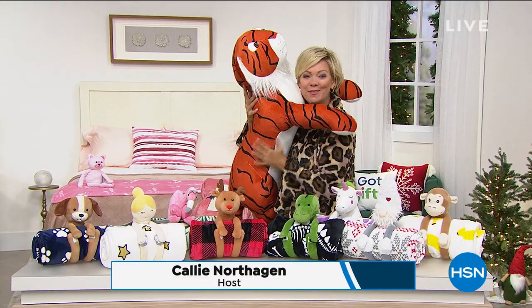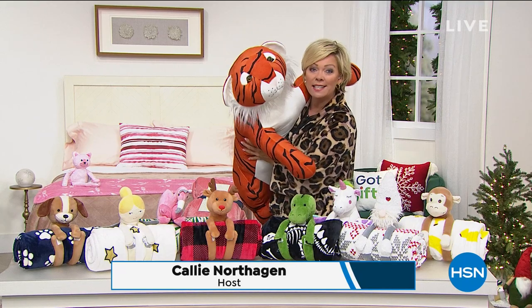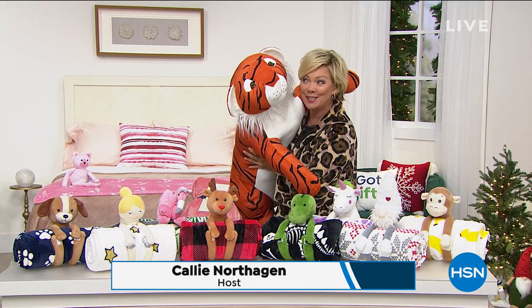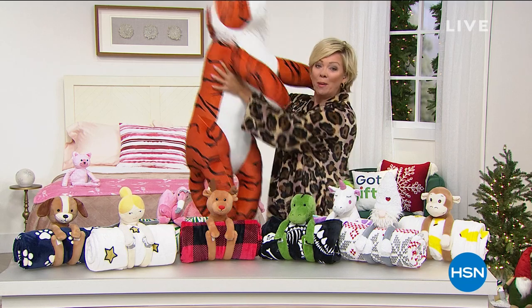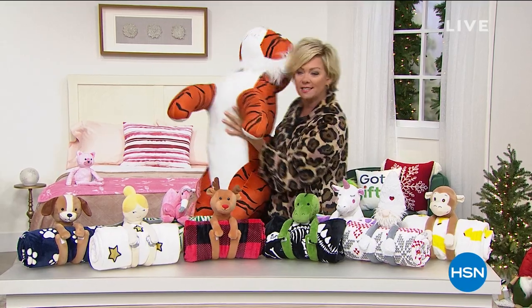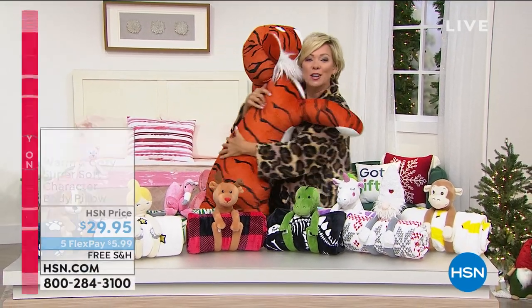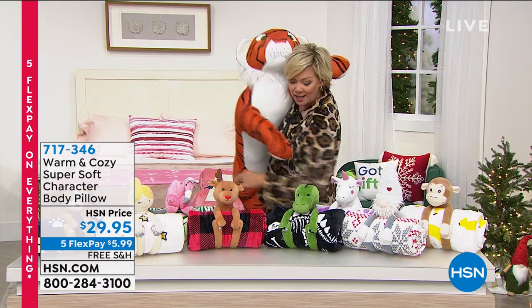Hi everyone, welcome into the hour of warm and cozy gifts. I just fell in love — this is a body pillow. It's the coolest thing. We've got lots of cute little animals, but it's a full body pillow. What a great little sleeper friend. So here we go: 717-346. It's a character body pillow.